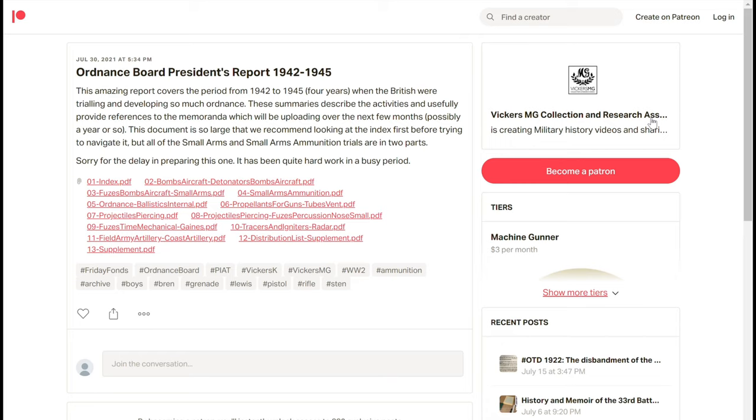So this is the Ordnance Board's President's Report from 1942 to 1945. What we're looking at is our Patreon page here. This is a public post so anybody can access it, but please do consider supporting us on Patreon when you do access it, and you'll get access to the memorandums themselves as we upload those over the next year or so.